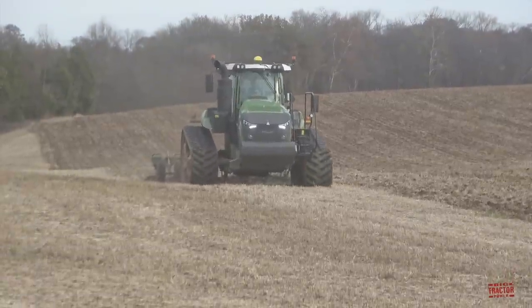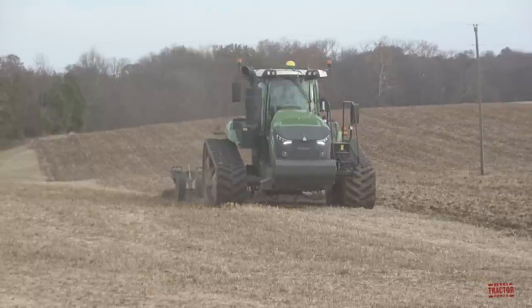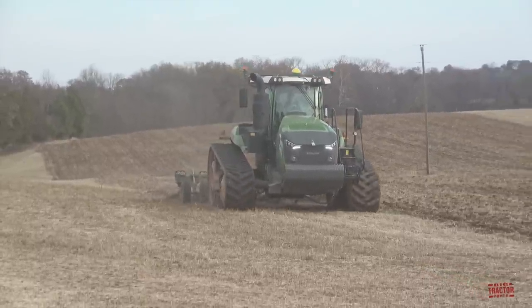This is the lead tractor in the farm's fleet, which is subsoiling ground over 11,000 acres, preparing the fields for next year's corn crop.